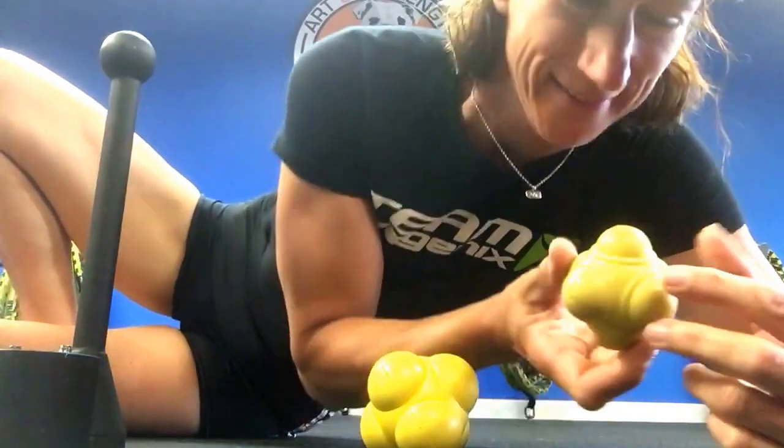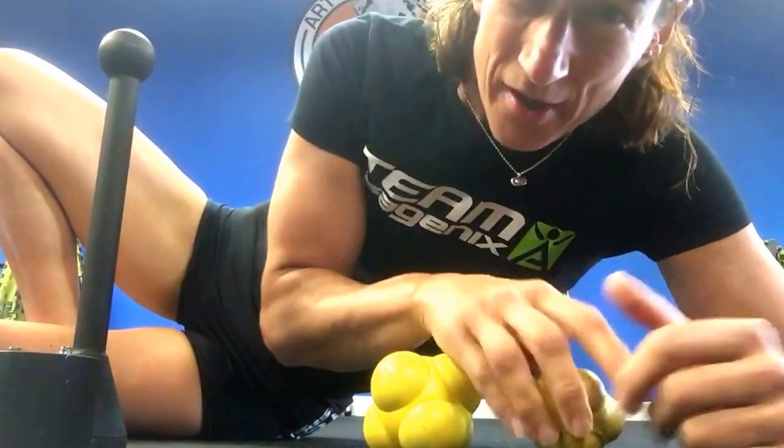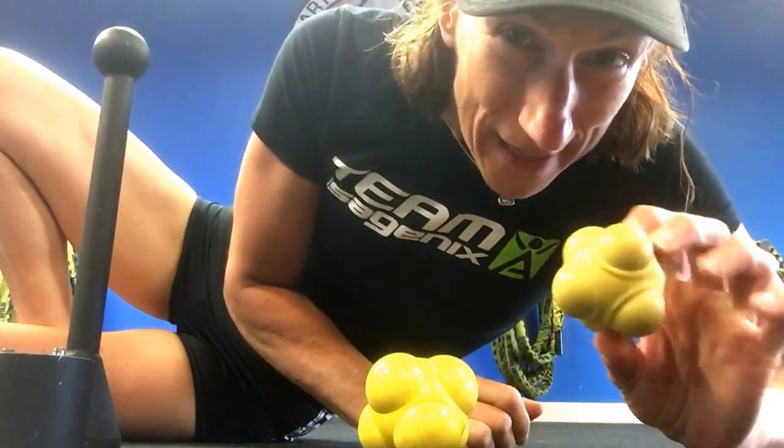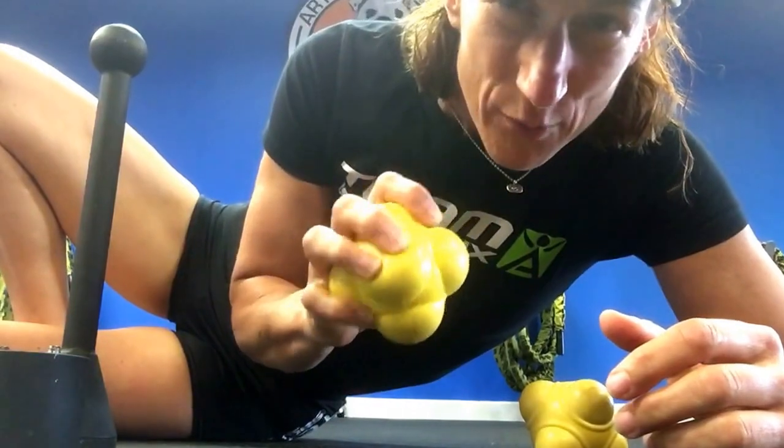These are reaction balls. They're generally used to bounce around and catch. You have a very firm ball right here and then you have one that's a little more squishy.